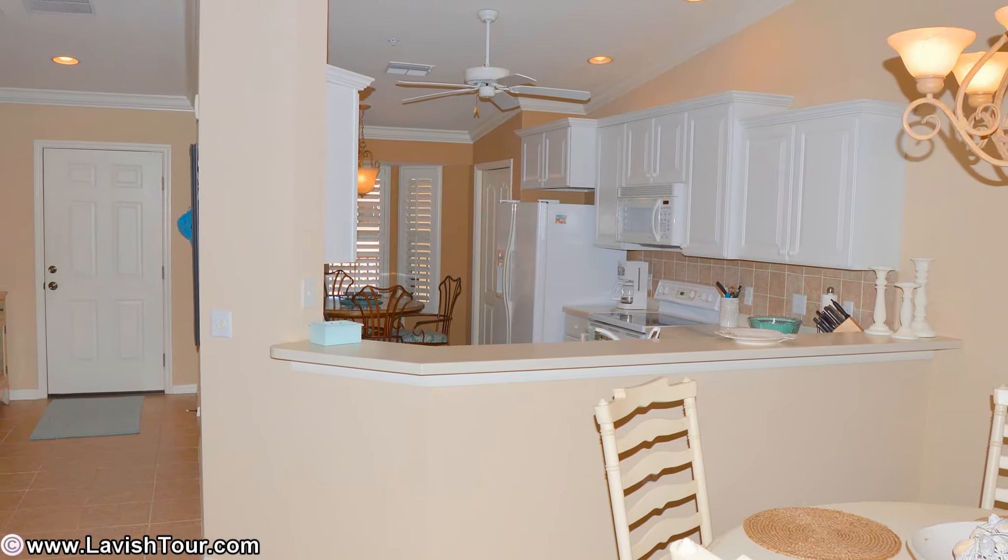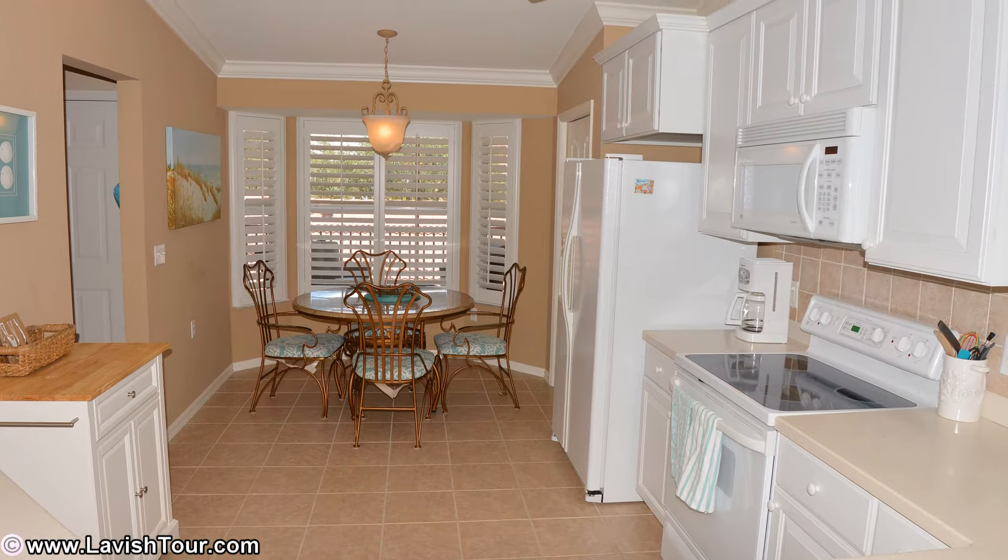The counters are quarry tile with tile backsplash. The cabinets are raised and staggered. Plantation shutters throughout.